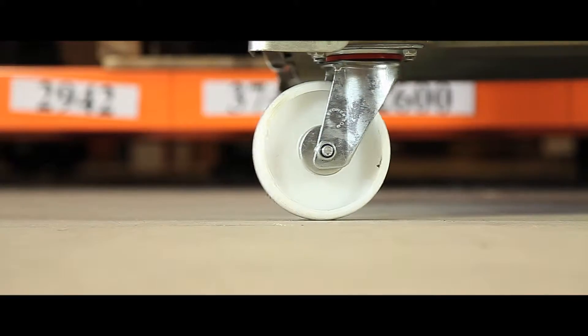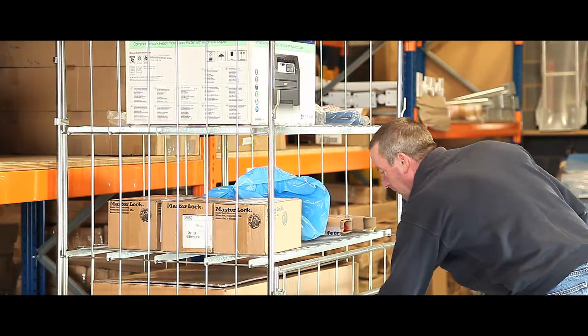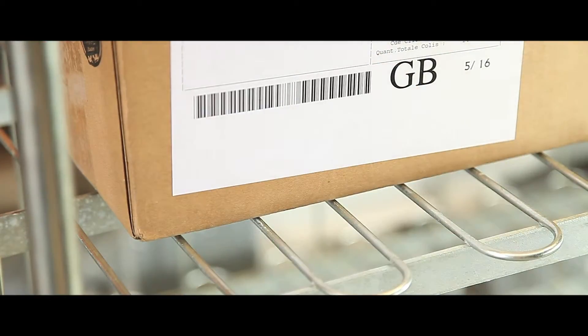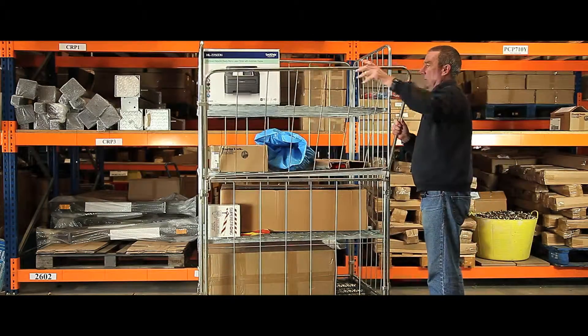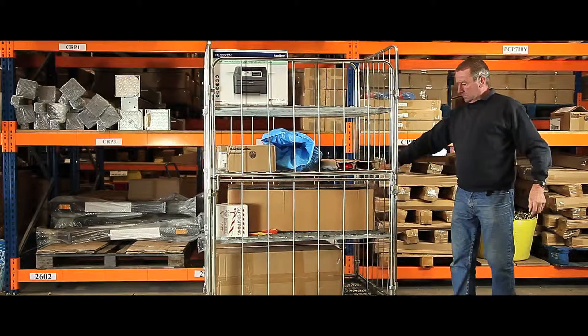Two swivel casters make it easy to manoeuvre and control. The gate opens smoothly and quickly for easy access to stock, and its bright zinc and metal finish gives a long-lasting professional appearance. The large space capacity and high metal sides make accessing, stacking and transporting your stock quick and simple.